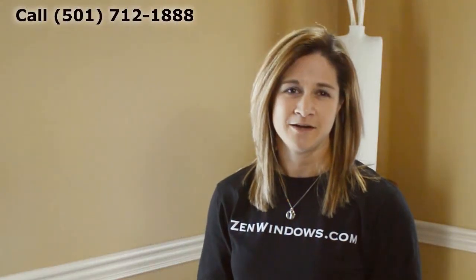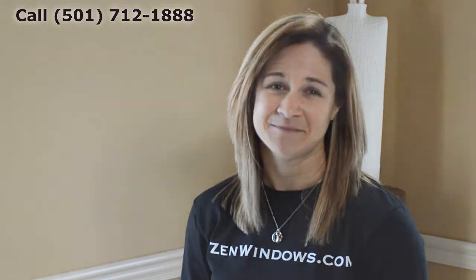My name is Megan Hatcher and my company is Zen Windows Little Rock. If you want a quote on your windows, there are two options: you can call me or fill out a form online, and I'll get you a quote in as little as five minutes. It's that simple.